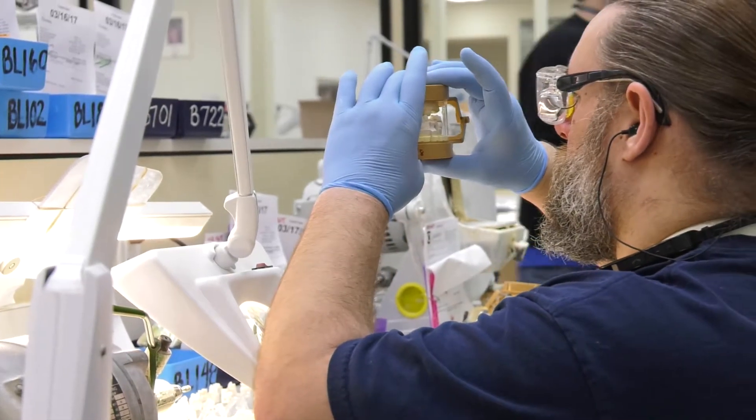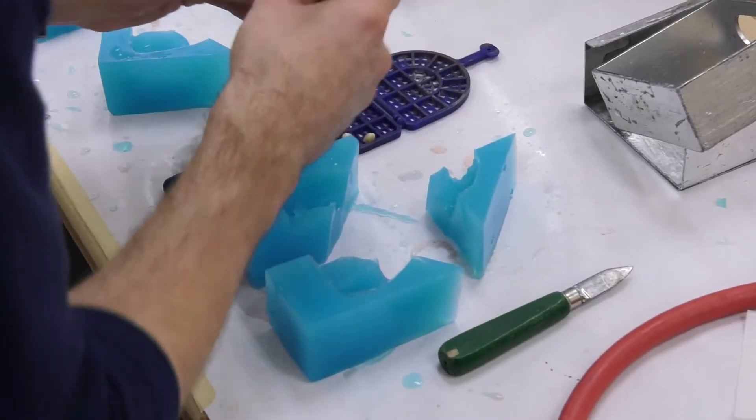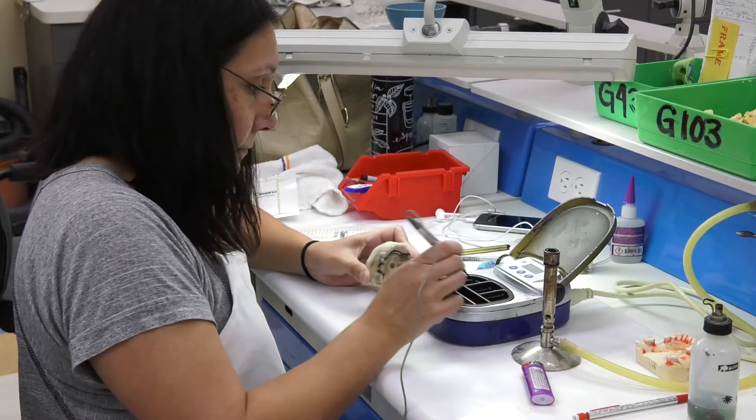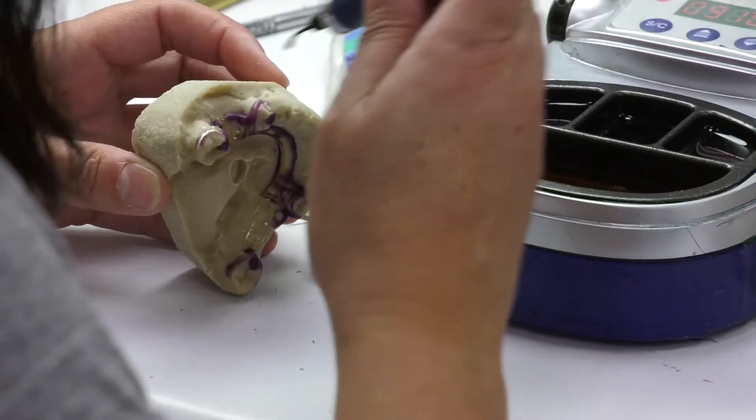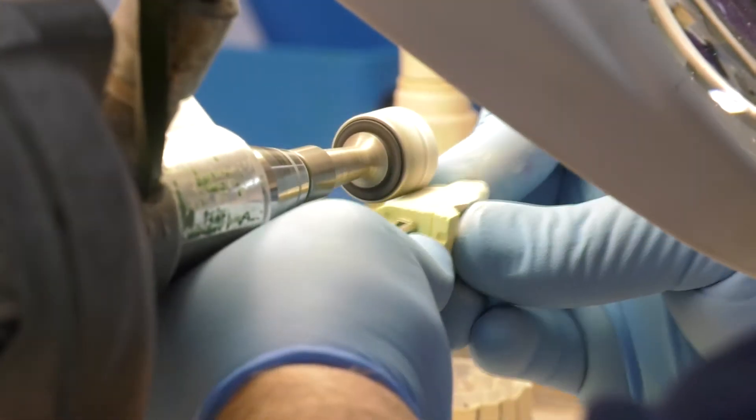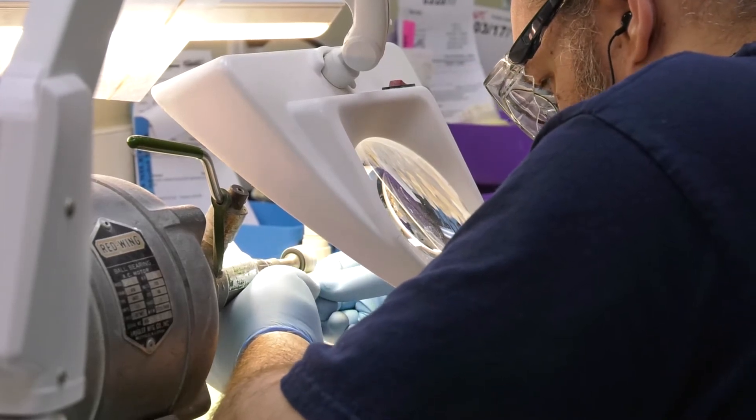The lab technicians create the restorations that we use to restore teeth. I make porcelain crowns. It's pretty exciting because we get to do a lot of different processes. I like that kind of detailing that it has to be perfectly done. Dentures, partial dentures, crowns, bridges — these are all important aspects that the dentist doesn't actually fabricate; the lab technician does.